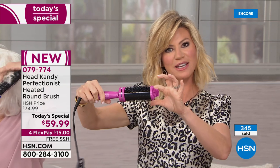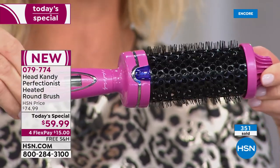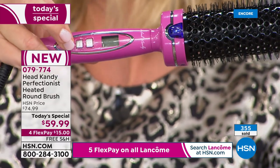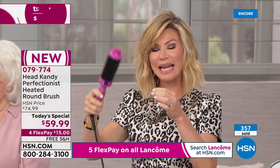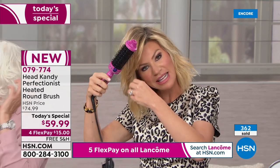When you look at this brush, it's ceramic and tourmaline — you plug it in, you've got different temperature controls going from 250 to 450 degrees. You've got a beautiful swivel cord. I just used it today to do my bangs. Think about this as replacing your blowout.